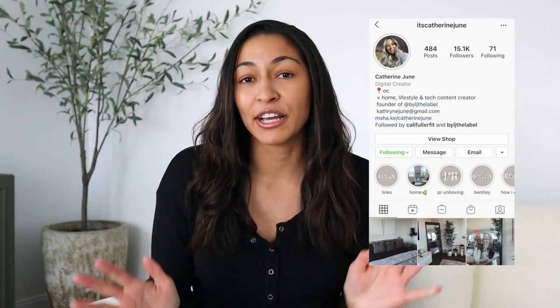Hi guys, welcome or welcome back to my channel. My name is Nastasia — if you're new here, I would love it if you would subscribe. Super excited to be filming my first Amazon video of the new year. Today's video is also super exciting because it's another collab with my friend Katherine.